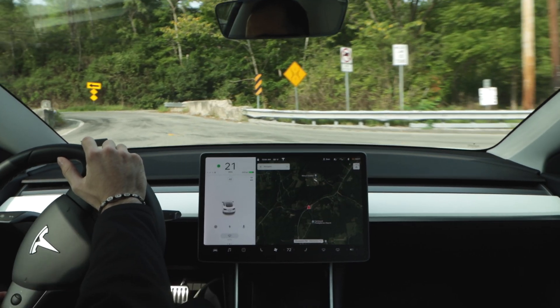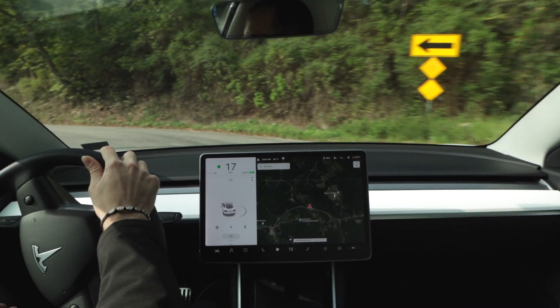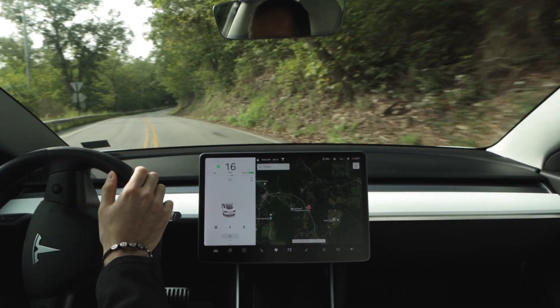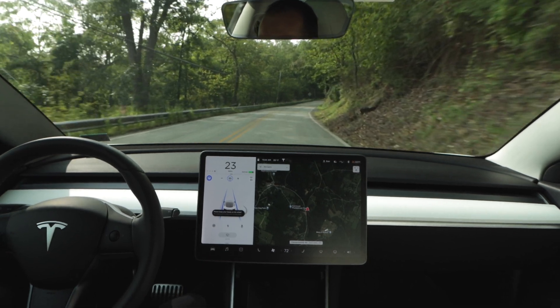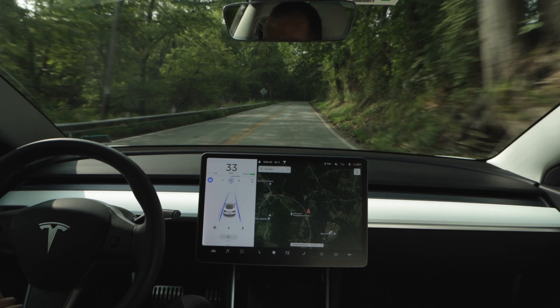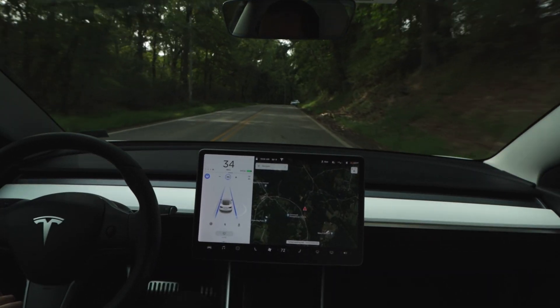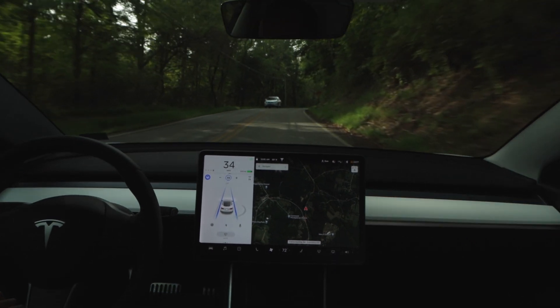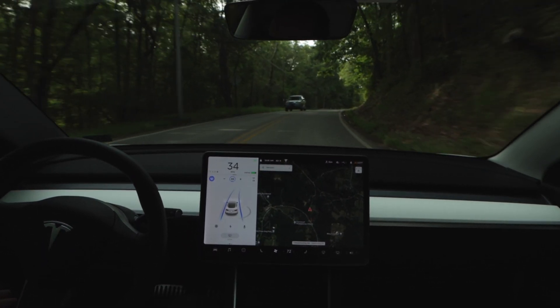With that said let's jump right into the footage and see how the car does. Starting off our drive, you can see that I'm still in control as I take the car across the narrow bridge, and then you'll see me activate autopilot as soon as it becomes available. I know it's available because the grayed out steering wheel will appear on the left side of the display anytime that autopilot can be used. You can also tell that autopilot is active because the lanes will show up as blue on the display. At this point I'm going to let the car control all driving functions, which include steering, accelerating, and braking.